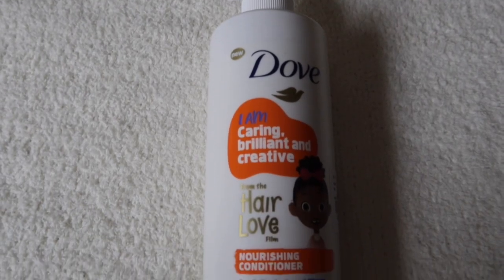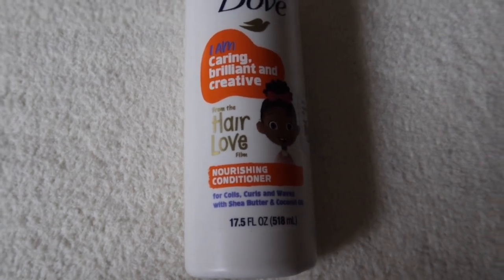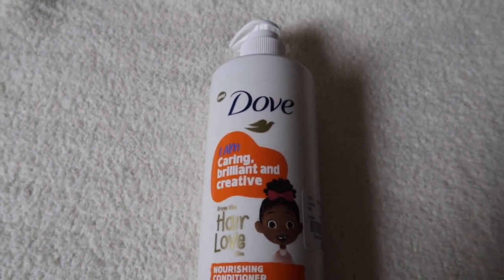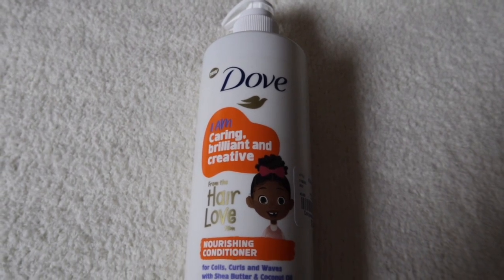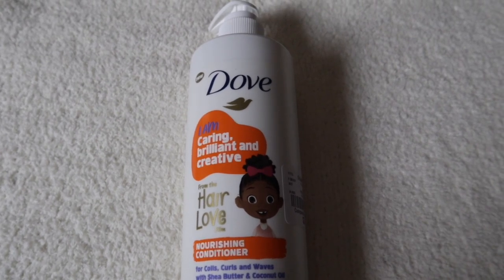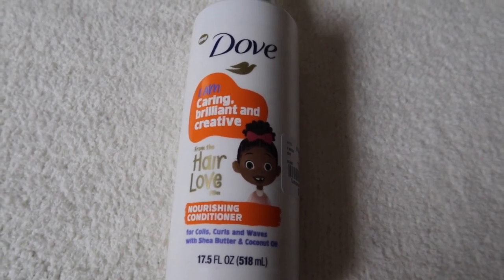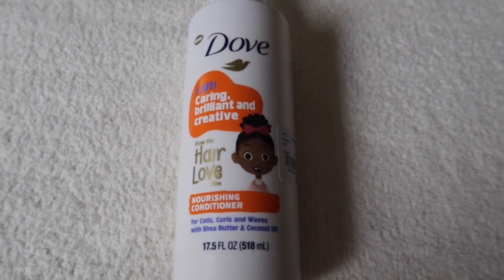The next product that I picked up is this Dove Nourishing Conditioner also with shea butter and coconut oil — it was $3.99. I think they also have a leave-in conditioner and maybe even a co-wash. I seen the whole entire line at Walmart one day and I wanted to pick it up so bad. If I do find the leave-in conditioner I'm definitely going to try it out on her and let you guys know how that works.